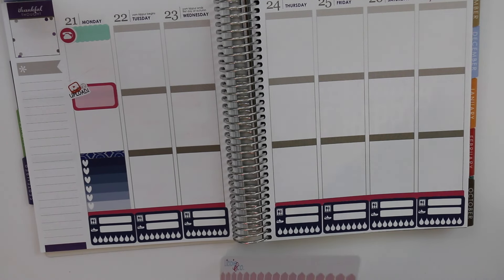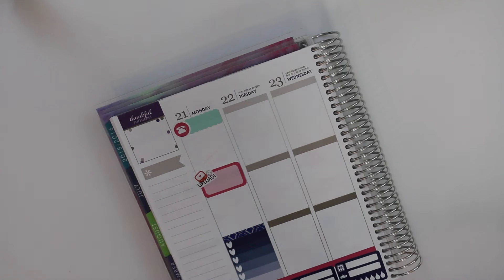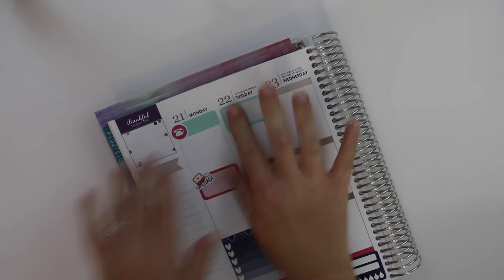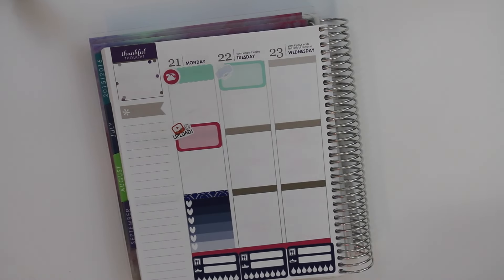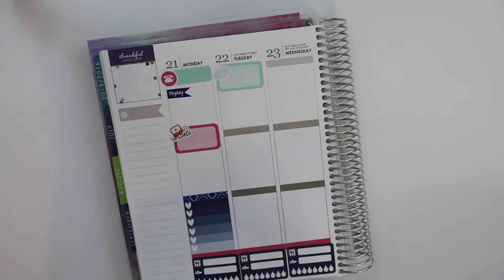We are going to do another half box up here, just to show that I'm going to be printing. I'll take this little blue printer from Let's Plan It and put that right there to show I'm going to be printing all my orders tomorrow morning. And I also need to do this little payday sticker before I forget, because today is payday — so that's exciting.